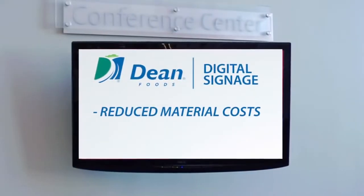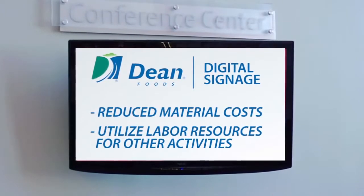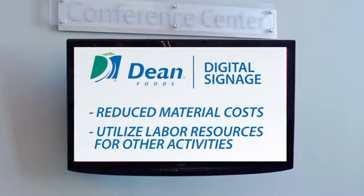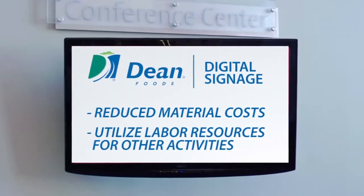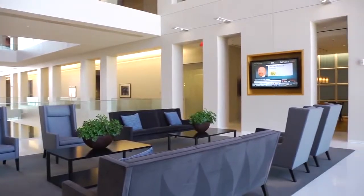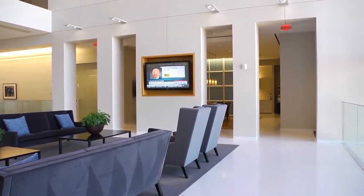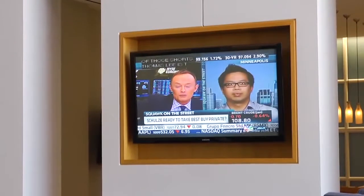But most importantly, the cost savings. We don't have to buy printed material. We don't have to have the labor that goes around updating different bulletin boards when those resources can be used for other activities within the corporate environment. With our digital media manager, we're also able to utilize Cisco IPTV to save money by providing broadcast television on every one of our floors without having to pay a monthly fee from our provider for each television.